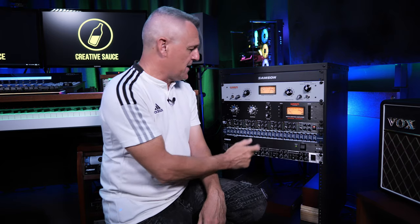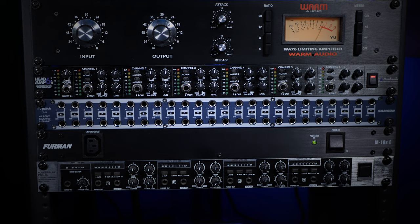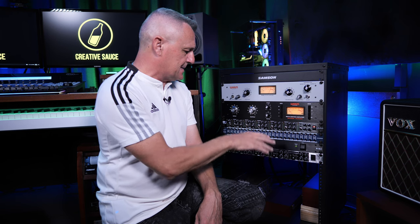Below that I have my patch bay. A lot of patch bays fall short for me — it seems like a simple thing, but many have the routing-type switch on the back. This one has switches on the front, which is why I chose it. Then there's another Furman power conditioner, and a Behringer headphone amp which isn't even plugged in because it's too noisy — which is exactly why I bought the ART one.